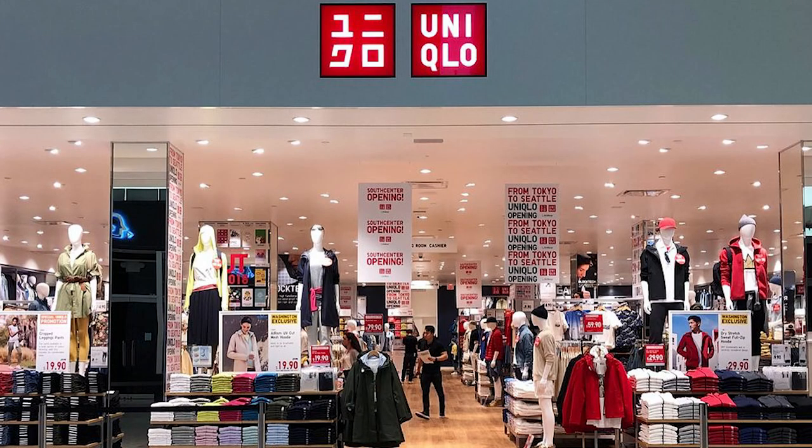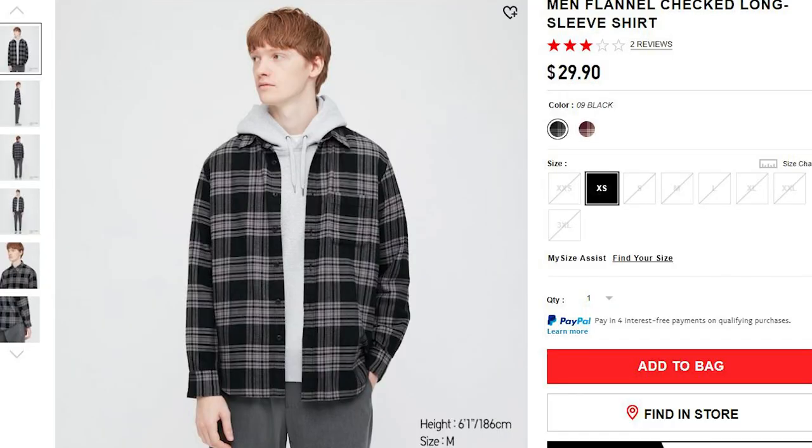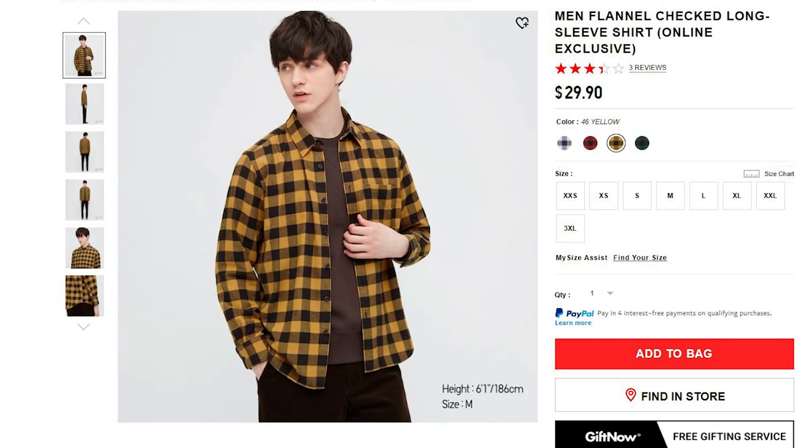The next one on the list is going to be Uniqlo. Uniqlo sells really high quality things, including their flannels as well. This is one of my favorite places to shop because Uniqlo sells really good things for a very good price. Uniqlo is one of the best stores that you can find when you're not going to compromise price for quality.